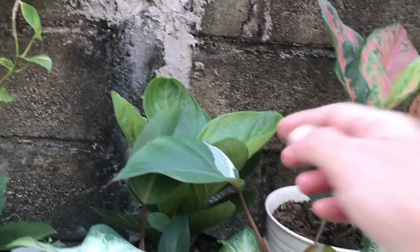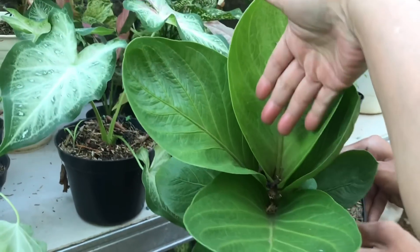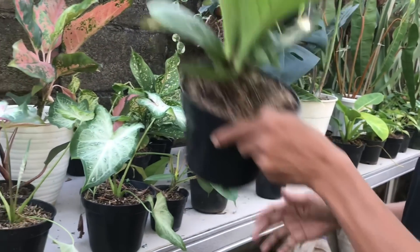Ini kayaknya Anthurium ya? Iya, ini Anthurium Mangkok. Udah gede, emang udah cakep, udah besar ya. Harga berapa? 250 ribu ya, udah gede.